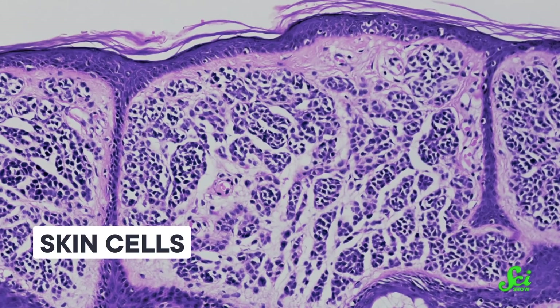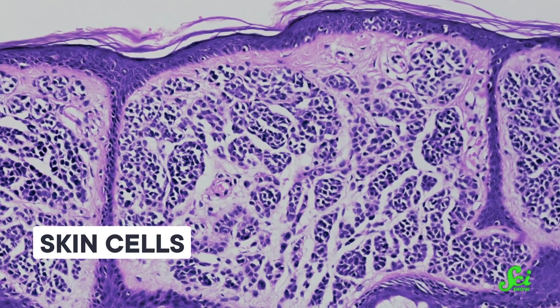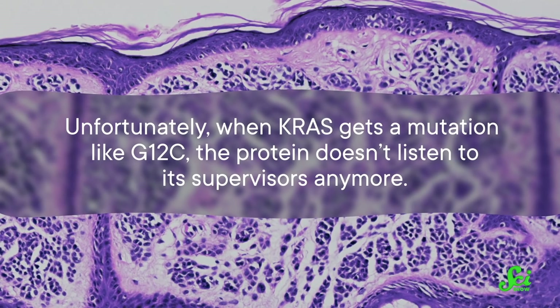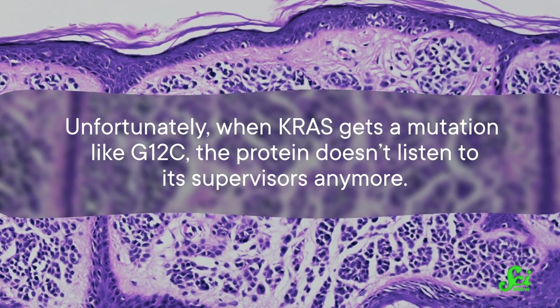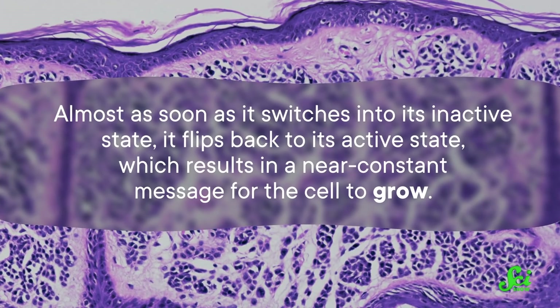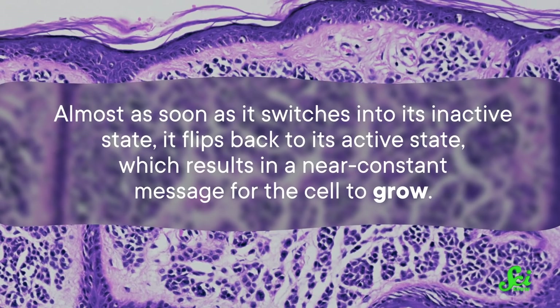Healthy RAS proteins spend a lot of time inactive, not doing anything in the cell. But a few supervisor proteins can activate them. And when activated, RAS proteins start directing lots of other cellular machinery to make the cell grow and divide. You need your cells to multiply to grow, to heal after an injury, or just to create new healthy cells to replace dead ones. Unfortunately, when KRAS gets a mutation like G12C, the protein doesn't listen to its supervisors anymore. Almost as soon as it switches into its inactive state, it flips back to its active state, resulting in a near-constant message for the cell to grow — and that uncontrolled cell growth is cancer.